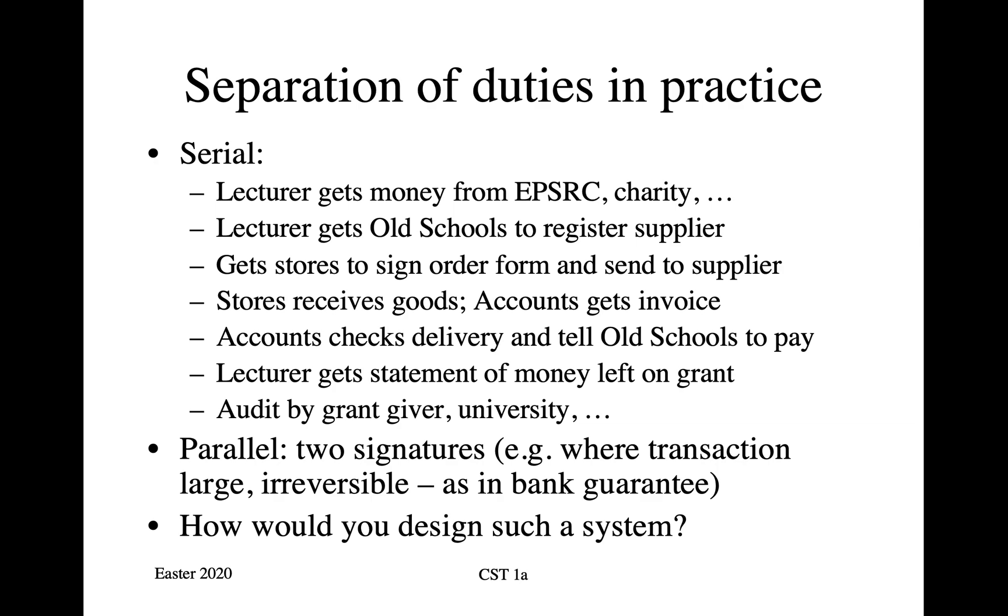The other approach is doing it in parallel. If a transaction is large and irreversible, such as a very large payment or a guarantee, then you typically require two or more signatures. So if the university's investment office decides to go and buy $20 million worth of shares in Google, then some procedures will have to be gone through to authorize that payment to be made to the broker.